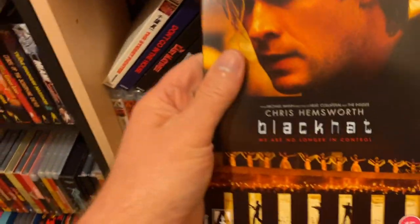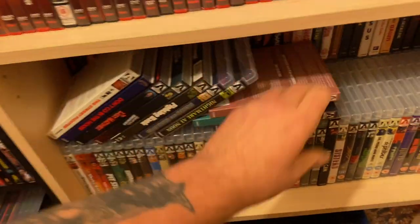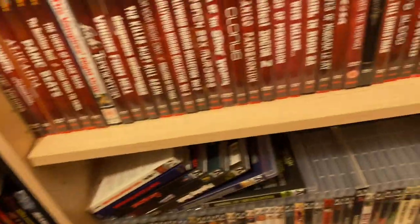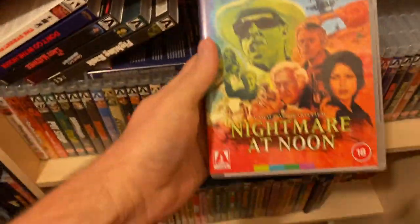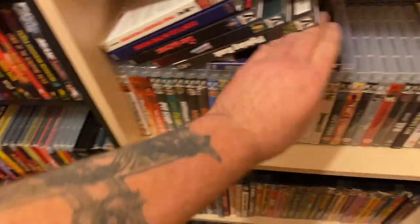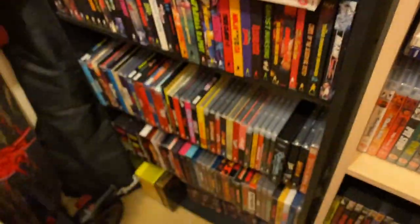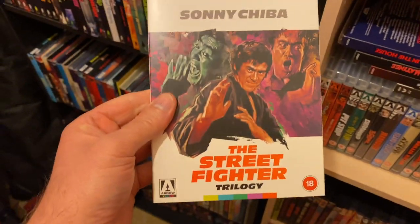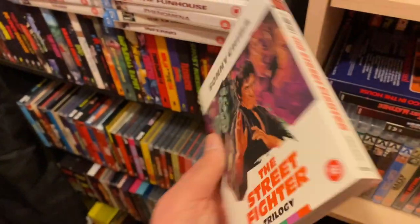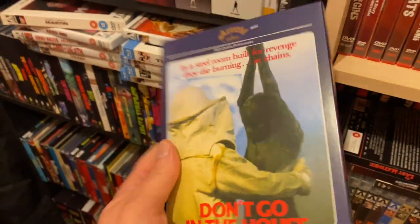Then we've got some blues here - got Black Hat which is a 4K. Got the Bruce Lees which I've shown before, I'm just going to grab them and get them out of the way - done them in an update so you don't really need to see them. Nightmare at Noon - love this film, it's just great. Another Nico Mastorakis film - Death Has Blue Eyes - that's pretty bonkers as well, love it. Sonny Chiba Street Fighter Collection - you know I love me some Chibas. Got all the DVDs there. Don't Go in the House - this is deleted now, this is the three-disc with all the three different cuts.